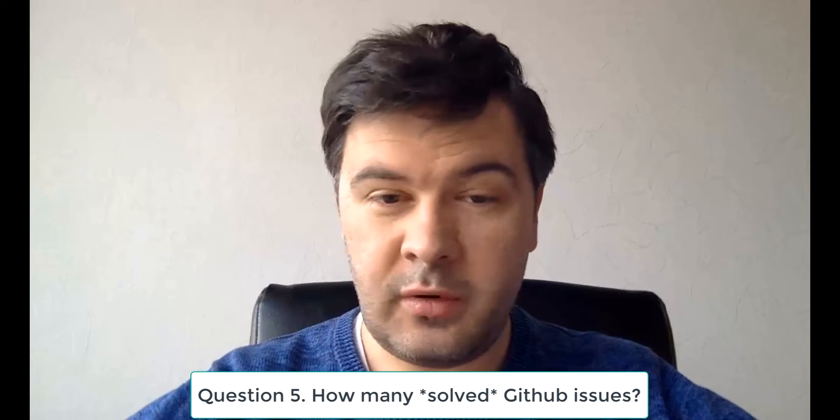Question number five is issues. On GitHub there are two numbers: total issues and solved issues. My rule of thumb is there should be more solved issues than open ones. Zero open issues is also strange, because it means no one is using the package and no one finds any bugs. A ratio like 100 total issues with 60 solved is perfectly fine — it means the vendor is active, supporting the package, fixing bugs, releasing new versions, and solving issues. If there are more open issues than solved ones, or no solved issues at all, that's a red flag.